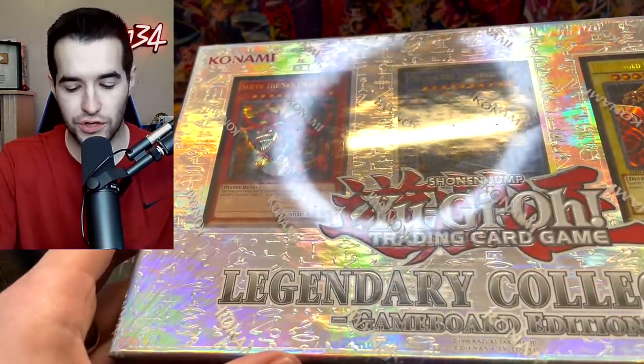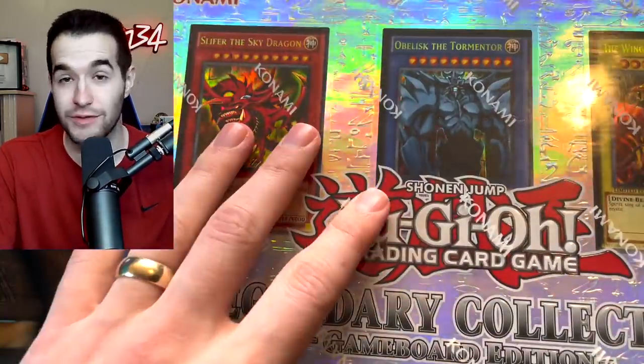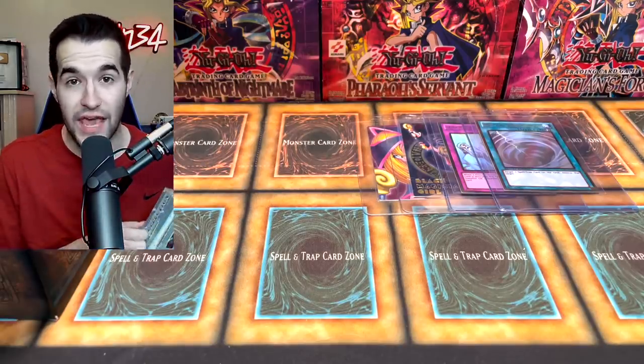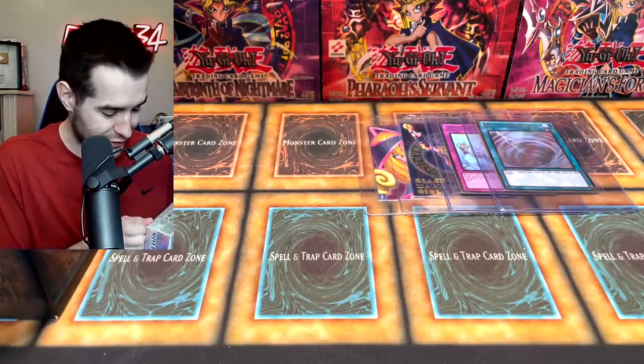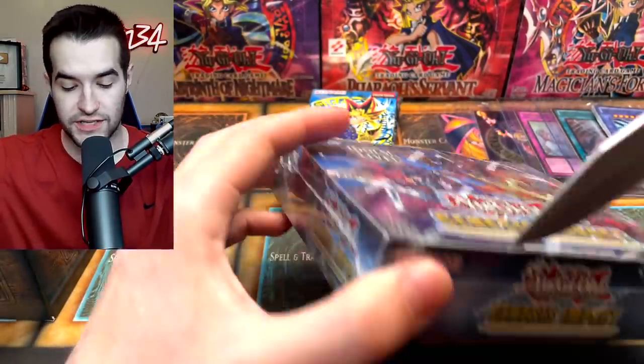Maybe we should open all this stuff — I think we should, because we don't want a short video. Did he send us a Blue Eyes White Dragon in here? Technically yes, because there's a promo. I've not opened an actual game board edition in forever, so this is super exciting. Let's get all this stuff open — we're going to open the Genesis Impact Booster Box too, and let's see if we can get a collector rare.